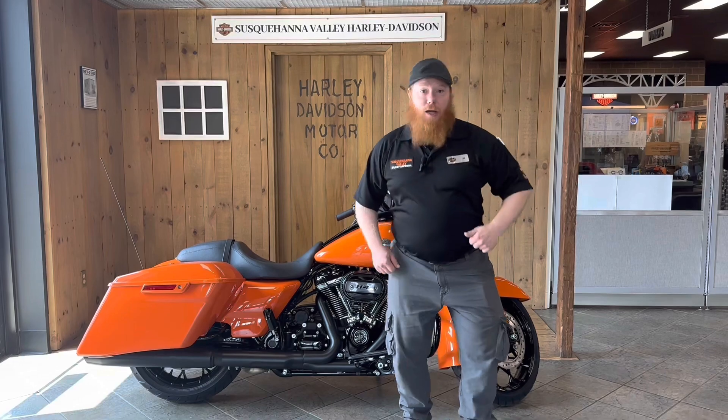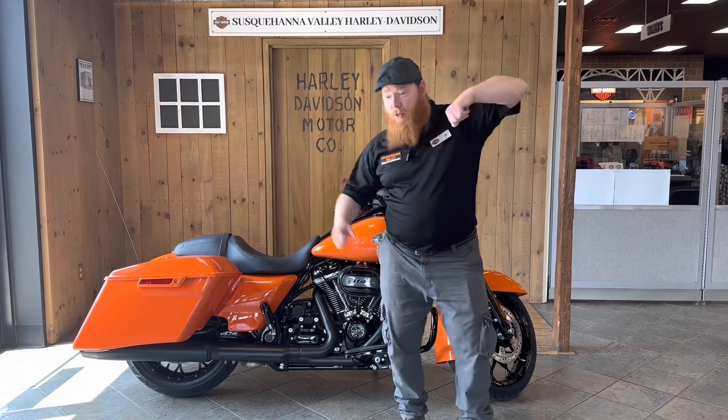And the anniversary edition in Heirloom Red. If this sounds like the bike for you, come on down to Susquehanna Valley Harley-Davidson. I'm Jim — I'll get you out there.